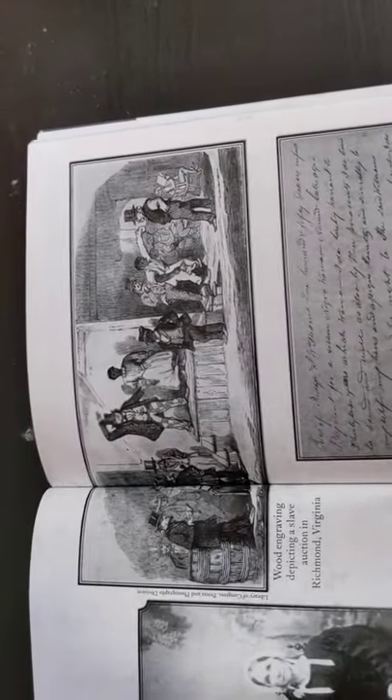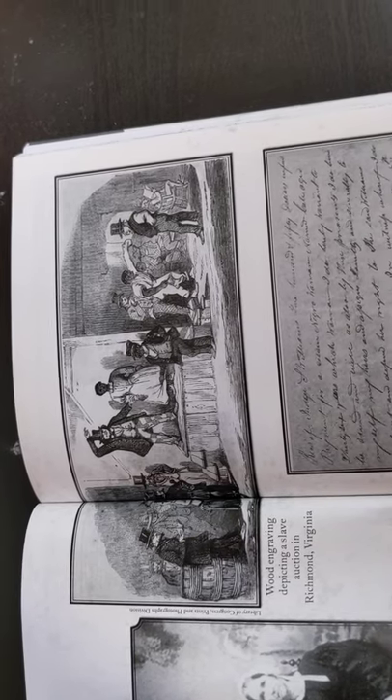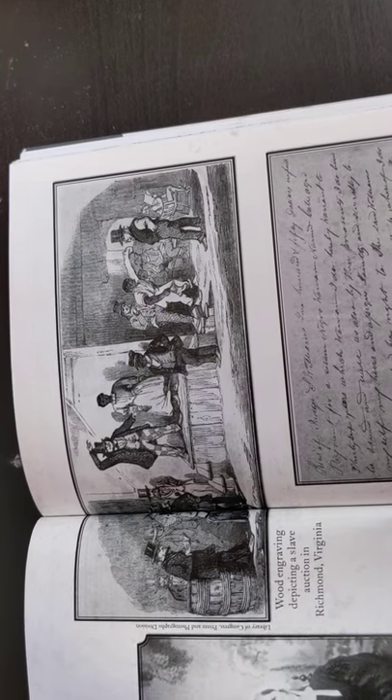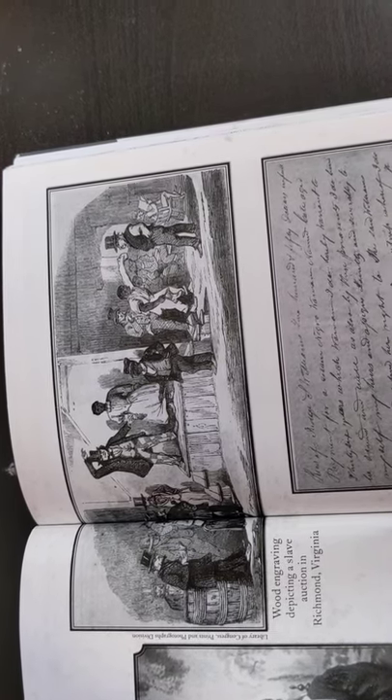At the top, this is a photo of a wood engraving depicting a slave auction in Richmond, Virginia.